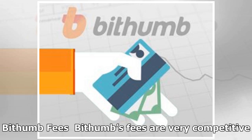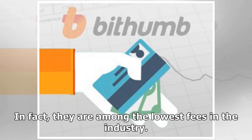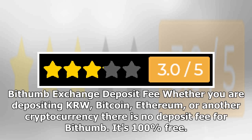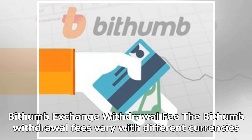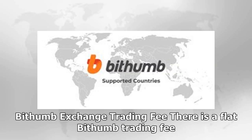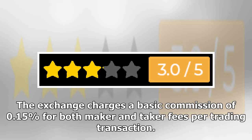Bithumb's fees are very competitive — in fact, they are among the lowest fees in the industry. However, if you're located outside of South Korea, you're unlikely to benefit from the low fees, as you'll have to factor in conversion rates and international transfer fees. There is no deposit fee for Bithumb whether you are depositing KRW, Bitcoin, Ethereum, or another cryptocurrency — it's 100% free. Withdrawal fees vary: withdrawing KRW carries a 1,000 Korean won fee; for cryptocurrencies, fees are 0.0005% for Bitcoin and 0.01% for other coins. The trading fee is a flat 0.15% commission for both maker and taker fees per transaction.